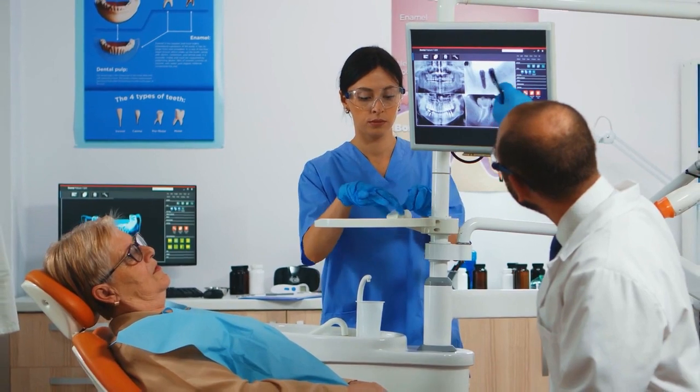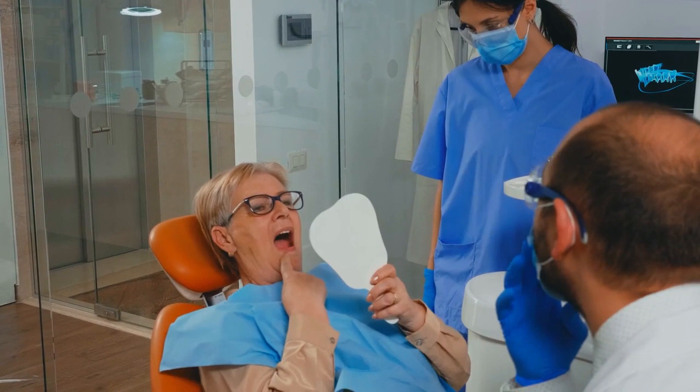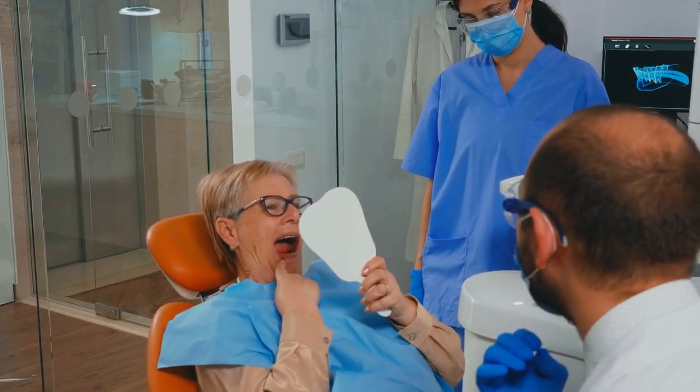Cosmetic dentistry has really come into its own over the past couple of decades. Whether it's tooth-colored resin fillings, natural-looking crowns, natural-looking implants, or a full set of veneers to help make your teeth look as nice as you want them to look.